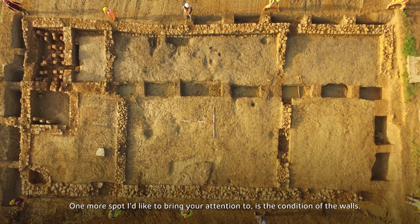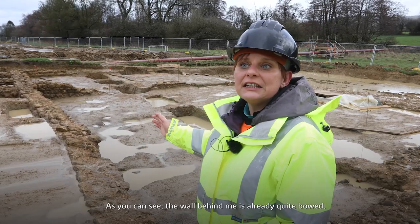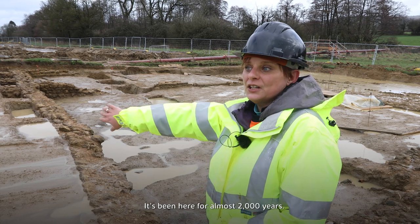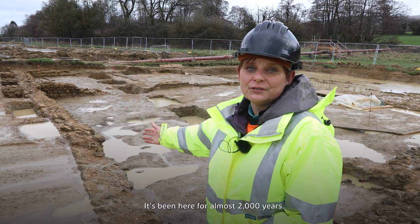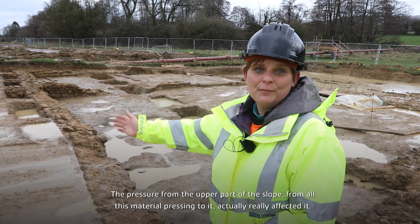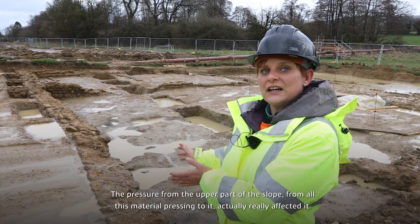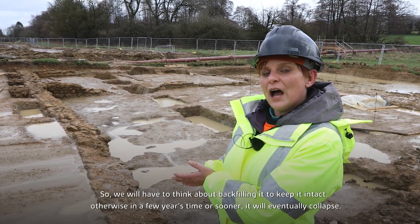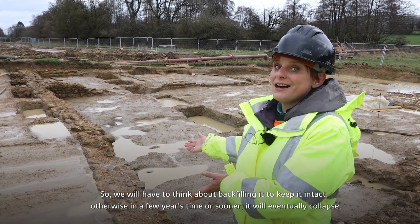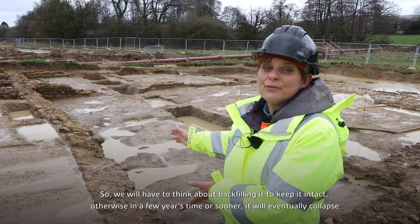One more spot I'd like to bring your attention to is the condition of the walls. As you can see, the wall behind me is already quite bowed — it's been here for almost 2,000 years. The pressure from the upper part of the slope, from all this material pressing against it, has really affected it. So we would have to think about either backfilling the inside to keep it intact, or in a few years' time, or even sooner, it will eventually collapse.